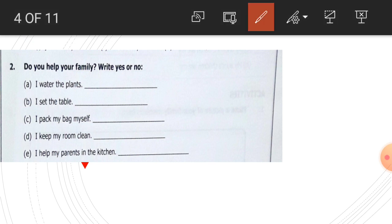Children, solve this exercise in your book. Next part, this is number two of the same page. Do you help your family? Write yes or no. Children, you also should share work and help your family members. What are the works that you can do? I water the plants — if you water the plants then write yes. I set the table, I pack my bag myself, I keep my room clean, I help my parents in the kitchen. These are the works that you should do to help your family members.